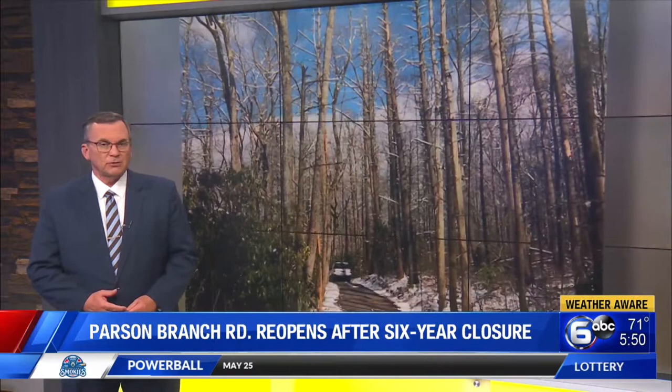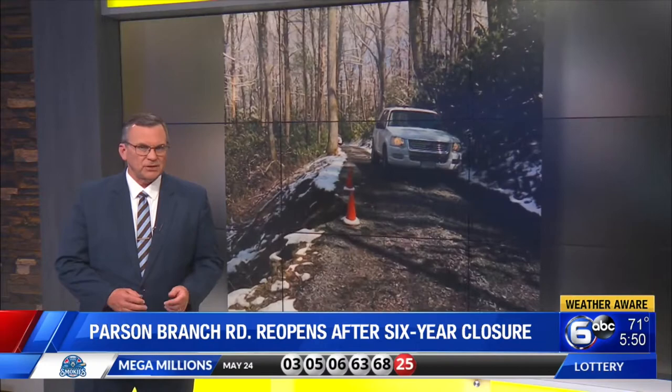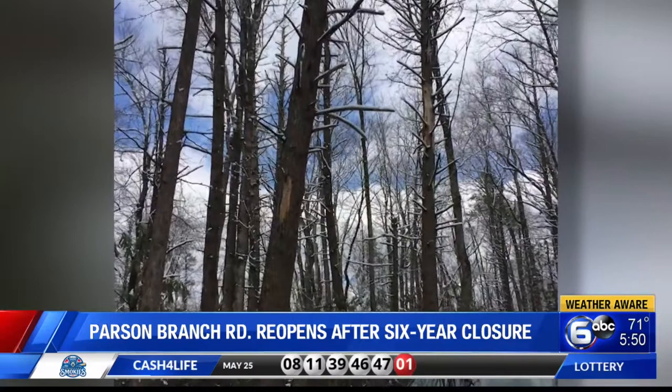Right now, a historic road in the Smokies is finally back open after a six-year closure. Parson Branch Road was closed down in 2016 after more than 1,700 dead hemlock trees were found standing alongside the road within falling distance of the roadway. The trees died because of the widespread infestation of the non-native forest pest, the hemlock woolly adelgid.